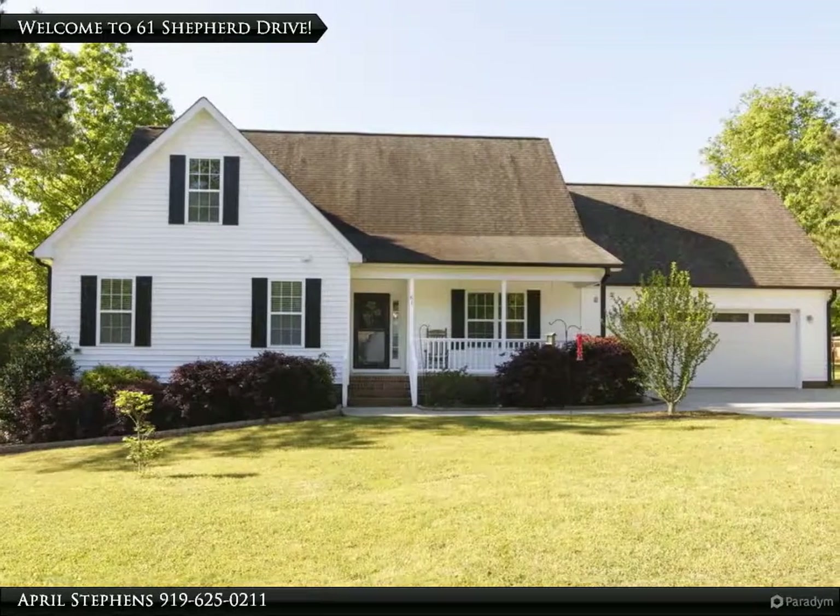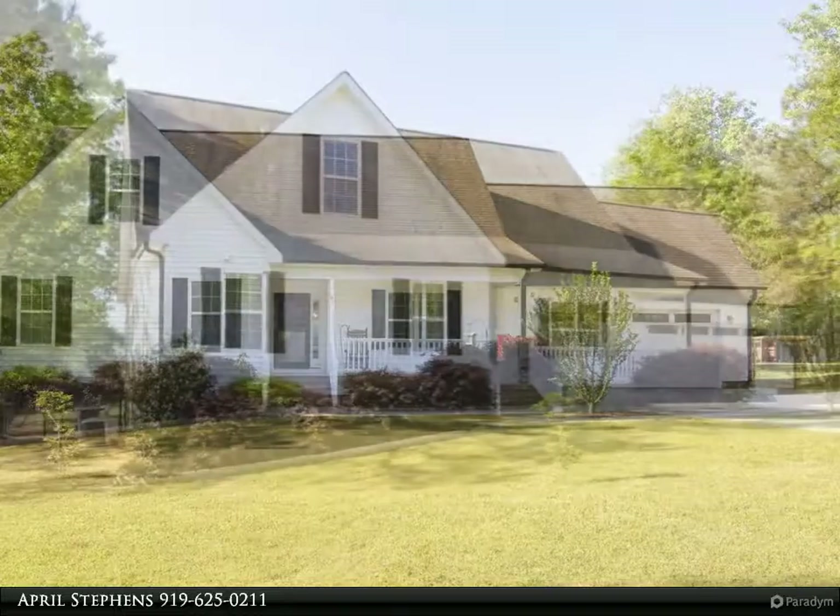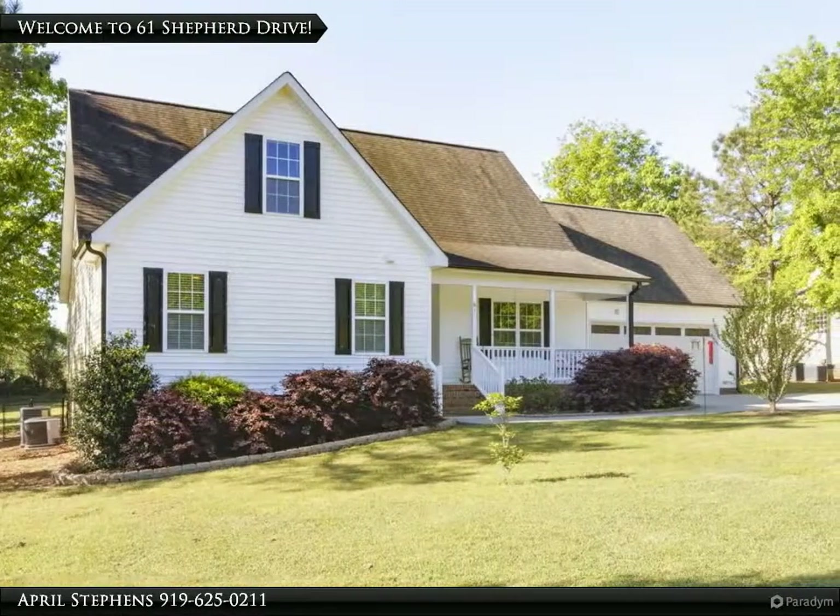Beautiful in Benson. This surprisingly large and open ranch plan with an attached two-car garage and a detached wired garage workshop in the backyard will delight your heart.